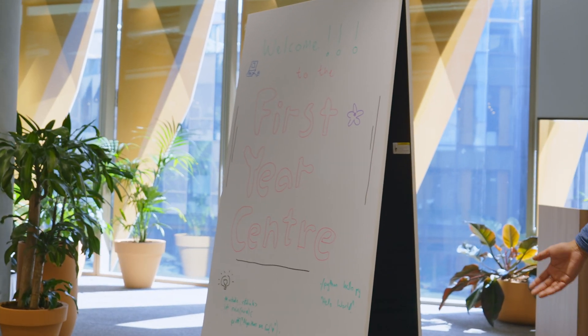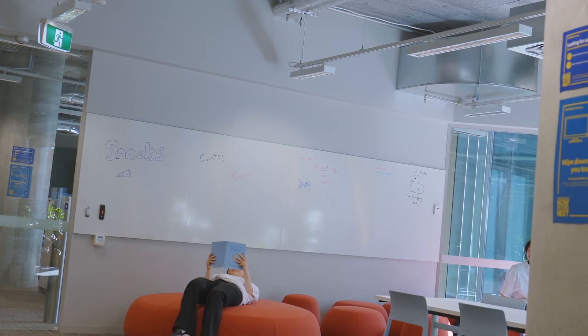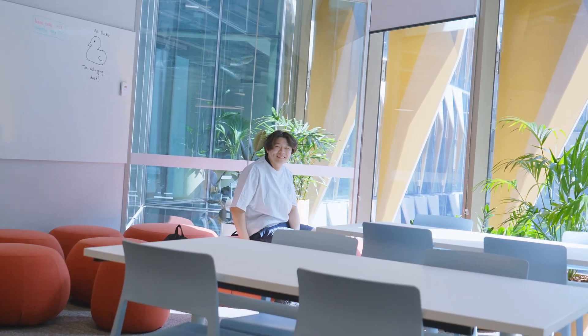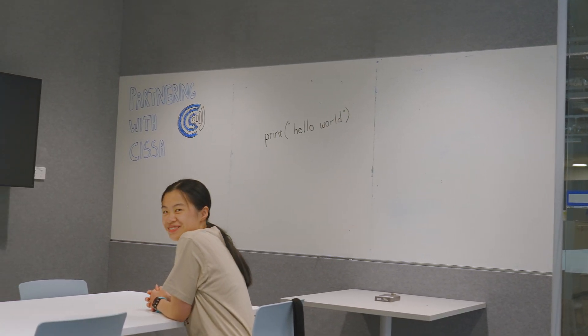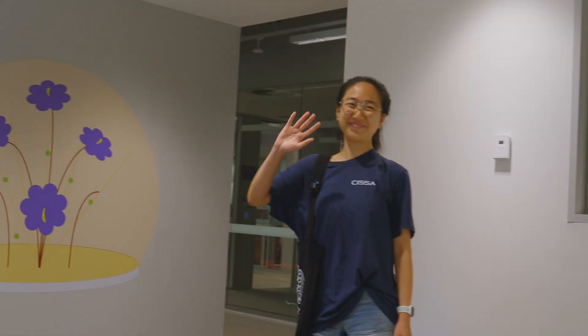Welcome to the First Year Learning Centre. So now we're going to be on a tour. Thank you.